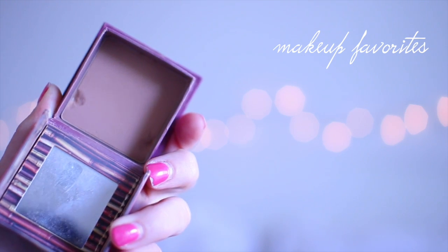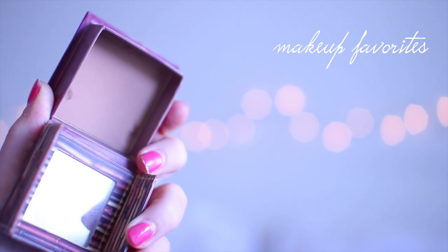My next favorite is something that is not new to the YouTube community — I'm sure all of you have heard about this product but I just recently started using it a couple months ago. That is the Benefit Hoola Bronzer. It was always hyped up so much on YouTube and I just never tried it because I already had some MAC bronzers. But I decided to try it and I absolutely love it. It's a nice matte color, it doesn't make me look too muddy, and it's not too orange on my skin.